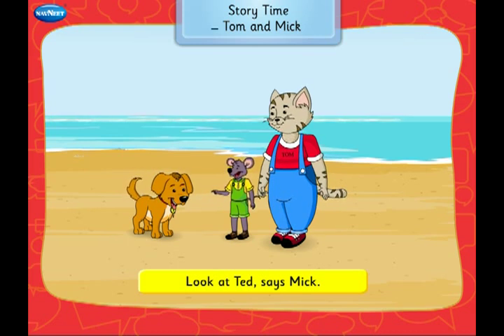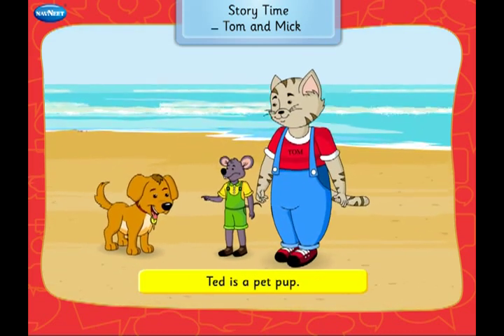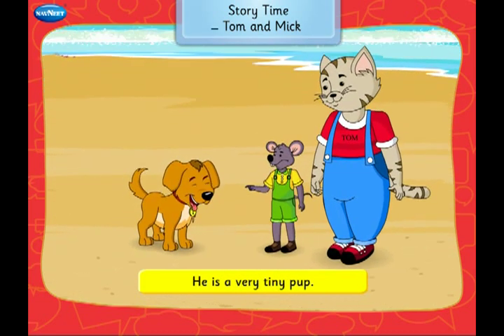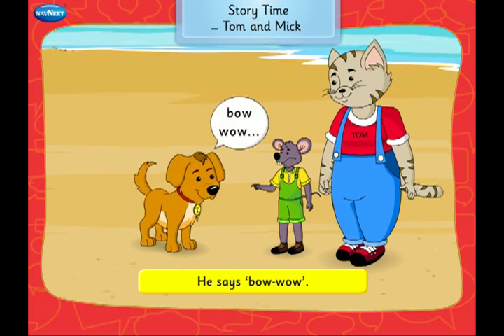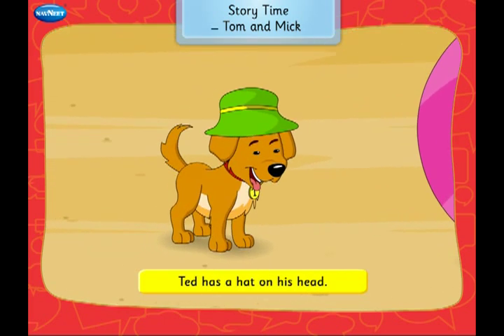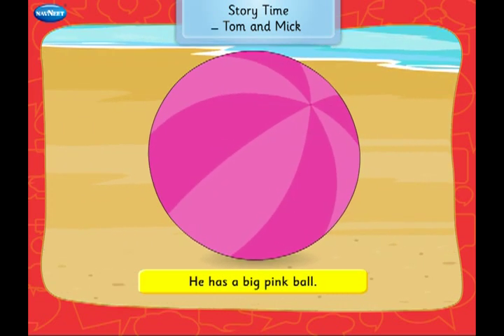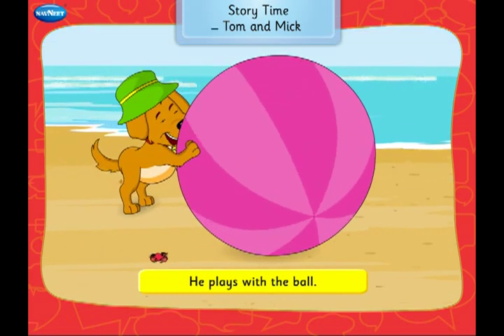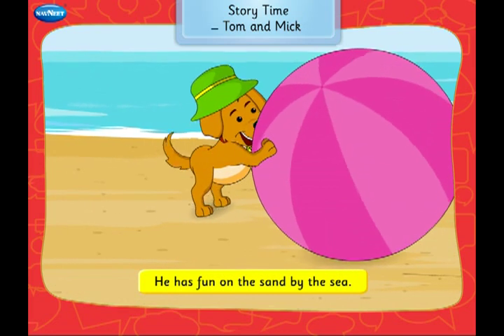Mick also sees a bird in the sky. Look at Ted, says Mick. Ted is a pet pup. He is a very tiny pup. He says bow wow. Ted has a hat on his head. He has a big pink ball. He plays with the ball. He has fun on the sand by the sea.